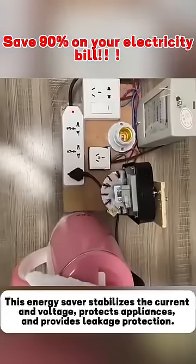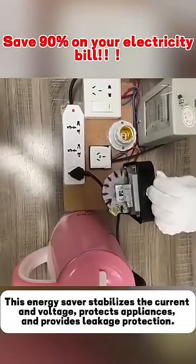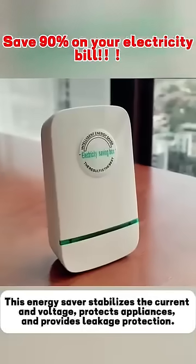More than 600,000 German households are already using this energy saver. Our store is running a 1 plus 1 promotion on this energy saver today, and if it does not meet your energy saving expectations, we will provide a full refund.